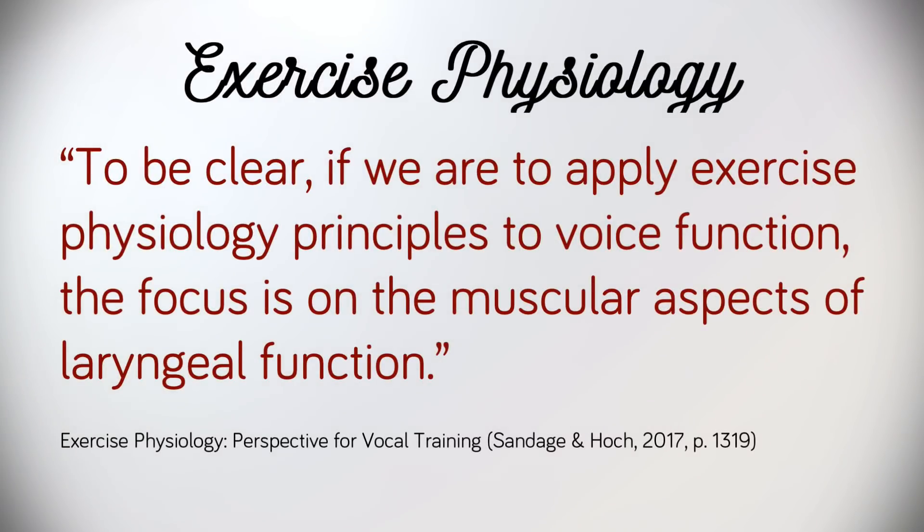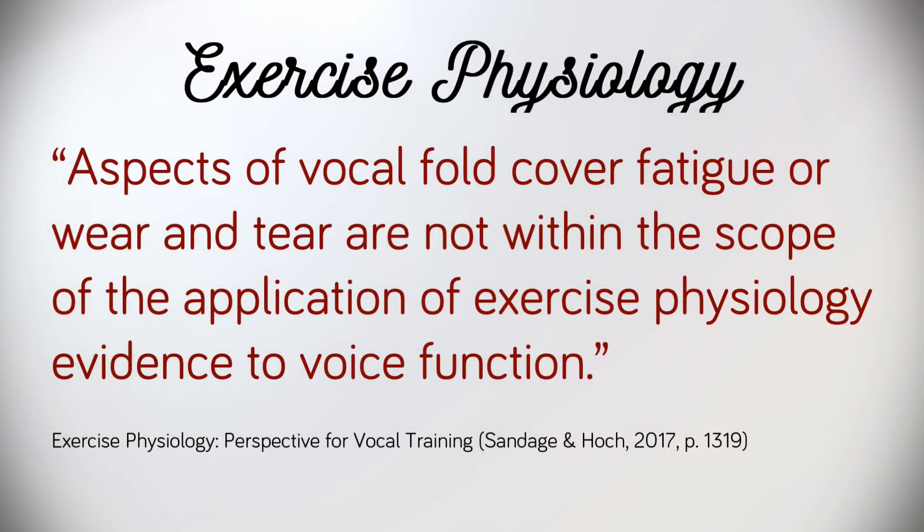The emphasis of this article is outlined by Sandage and Hock when they write: to be clear, if we are to apply exercise physiology principles to voice function, the focus is on the muscular aspects of laryngeal function. They define the scope further by stating that aspects of vocal fold cover fatigue or wear and tear are not within the scope of this application. Essentially, the article — and what we will cover in this video — targets the management of muscular fatigue as well as strategies that enable the singer to recover from acute injury quickly.